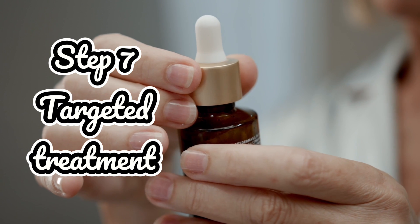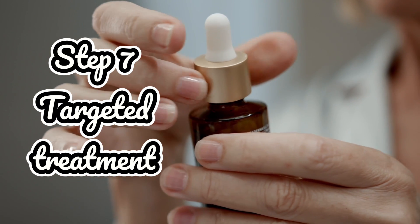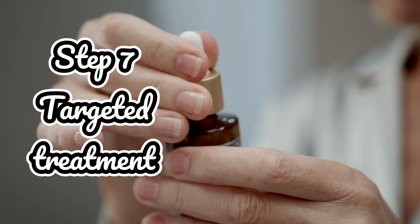Targeted treatment. To finish, I use a targeted serum to address any specific skin concerns. Today I'm using a redness reducing serum. Choose a serum based on your skin's needs, whether it's acne, wrinkles or uneven tone.